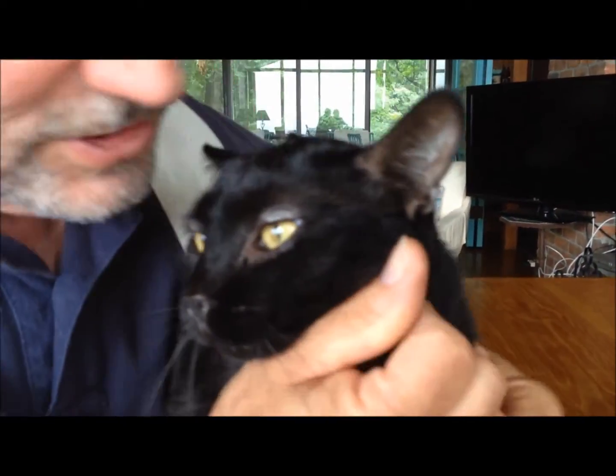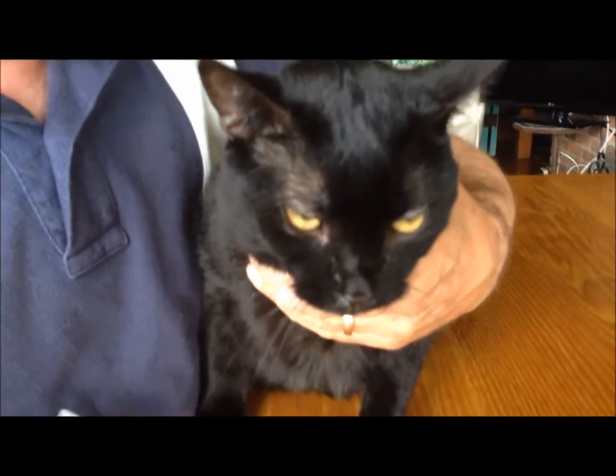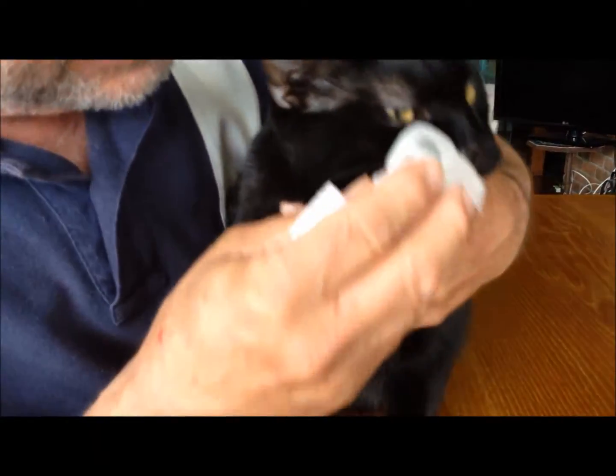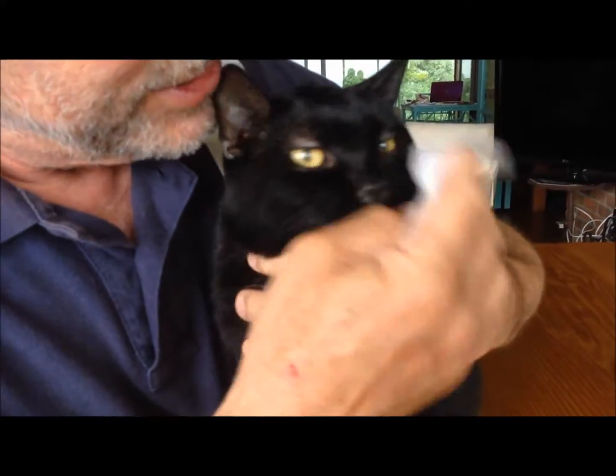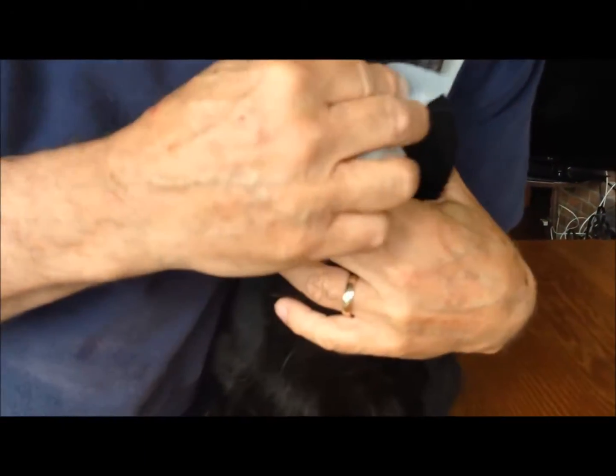So this is Miss Becky, she's just a doll. What I'm going to do is show you what we've done: I take a little bit of warm water and I get it a little bit moist, and she actually doesn't mind it that much. So I get it all a little moist.